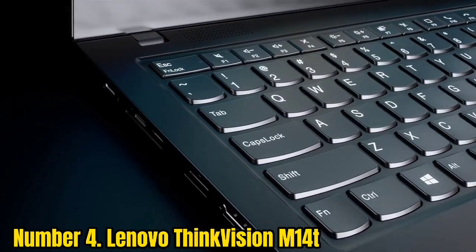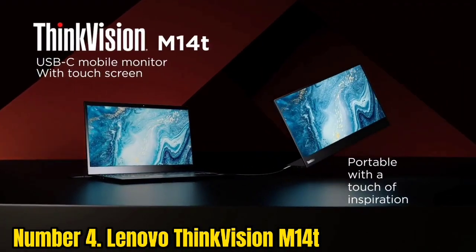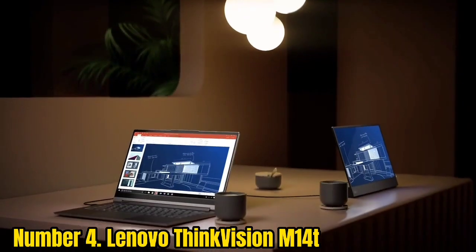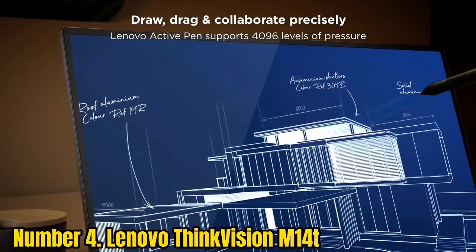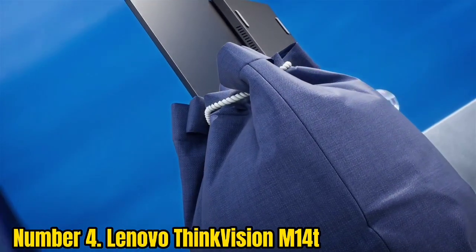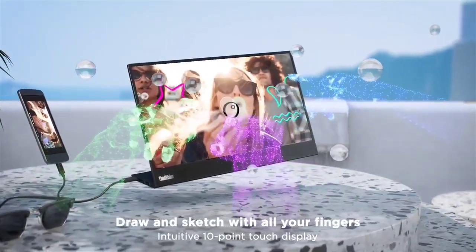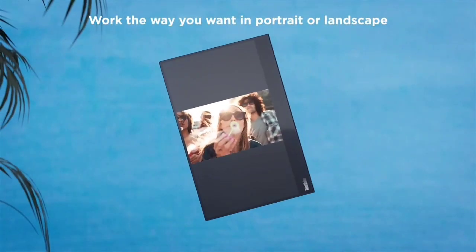Number 4: Lenovo ThinkVision M14. Lenovo's ThinkVision M14 combines flexibility and style into an ultra-portable display. It's a great tool for designers, animators, presenters, and anyone else who wants a compact extra screen. The included pressure-sensitive active pen allows for precise sketching. It features a 14-inch FHD 1920x1080 10-point touchscreen with 300 nits of brightness for picture-perfect clarity even when you're outdoors.